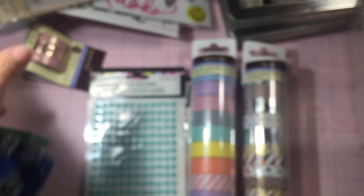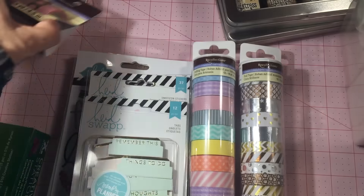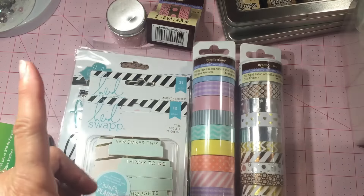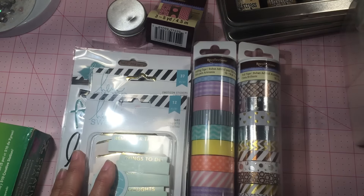Hopefully you saw a couple of things that maybe others haven't shown, or maybe you're seeing them for the first time — that's how I was enabled! Thanks to everyone who posted the great finds at Michaels. The 60% off is running through the whole week, so get your coupon online. Thanks everyone for watching, take care!